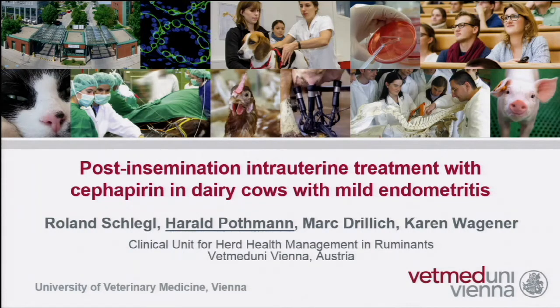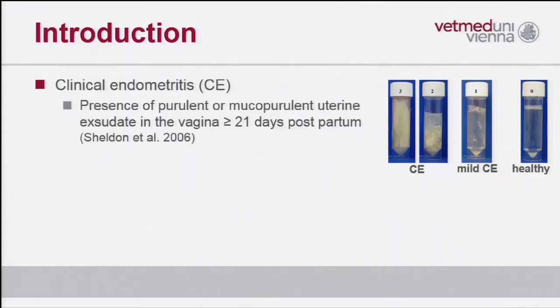I'd like to start with a question. Are you hungry? I can solve the problem — just some minutes, patience please. I'd like to introduce a study of a colleague of mine, Roland Schlegel. He unfortunately cannot be here, so I've got the honor to present this study. Let me give you a short introduction.